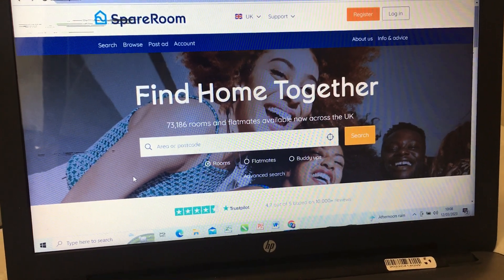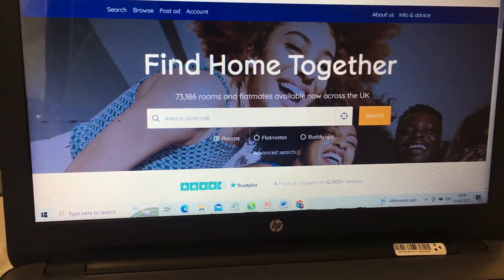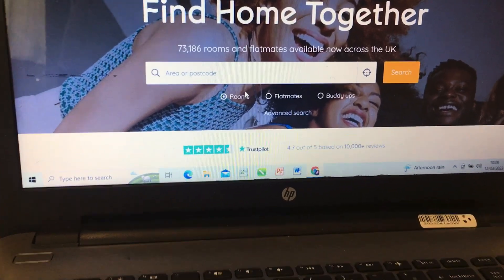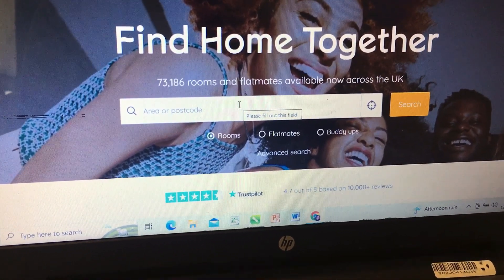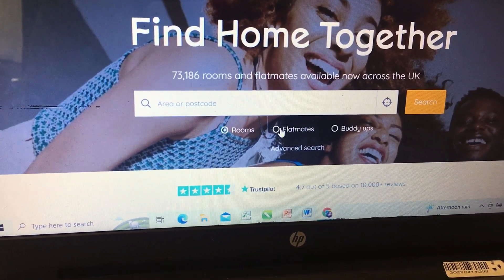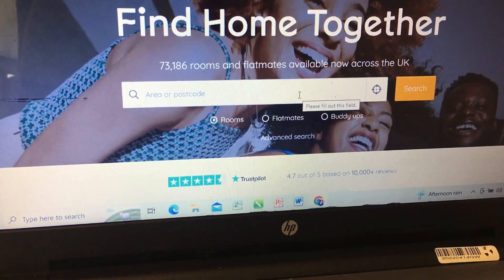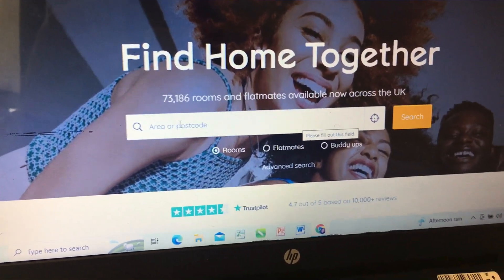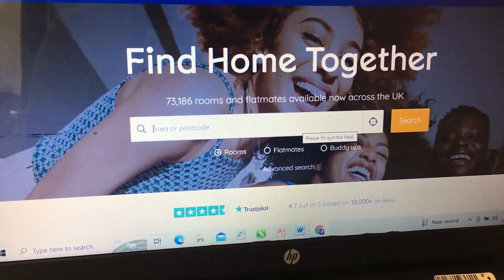Now let me show you how Spare Room looks. This is how it looks, guys — rooms and flats available now across the UK. If it's rooms you want, you check for rooms; if it's flats, you check for flats. You also have an advanced search. When you're on Spare Room, you just enter the postcode or area you're looking for. I'm going to leave the link in the description box.